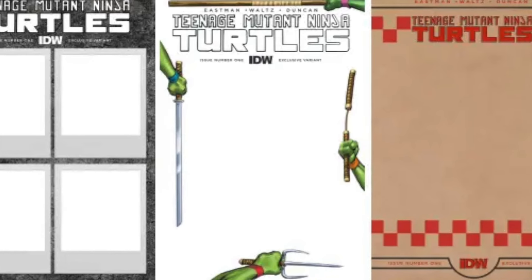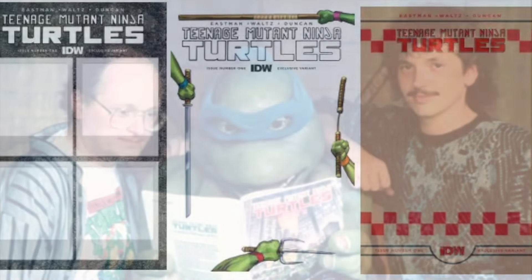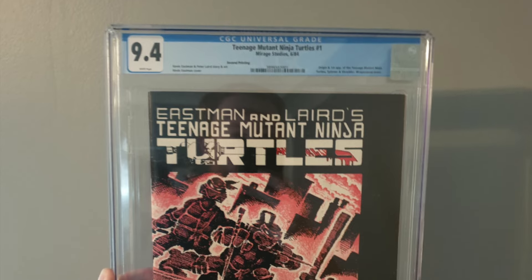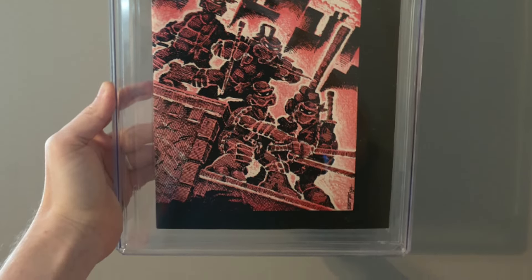Let's pump the brakes and reassess our options. Option 1: we could leave it as it is and do nothing, choosing instead to get something else signed should the opportunity arise. Option 2: I could crack it open, get it signed, sketched upon, cleaned and pressed, and resubmitted — just take the hit regardless of what it might be. Or option 3 — a weird one — get the slab signed, keeping the book inside as it is. Option 2 was always my plan, but now I'm wondering if it's worth the risk of the grade drop.